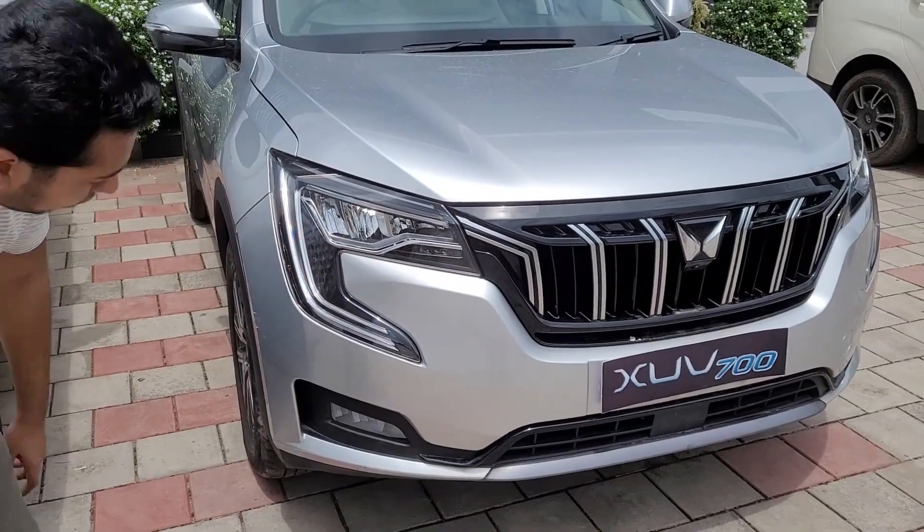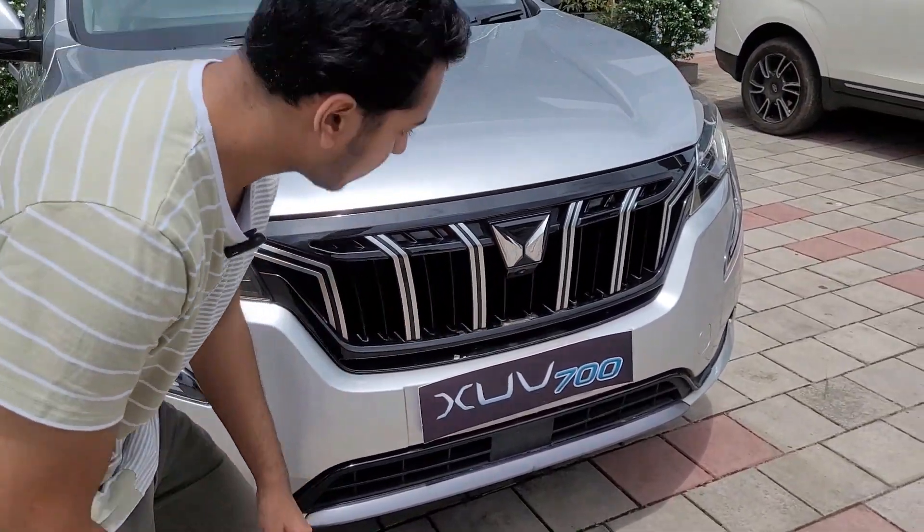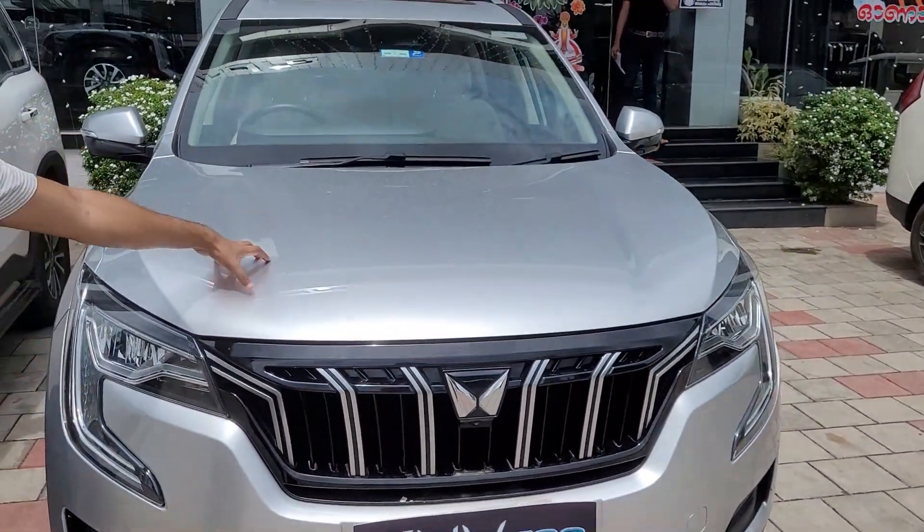The XUV700 features futuristic LED DRLs, LED headlamps, and fog lamps. The front camera is positioned here. The approach angle is good enough for this vehicle, and it is an aerodynamic SUV.